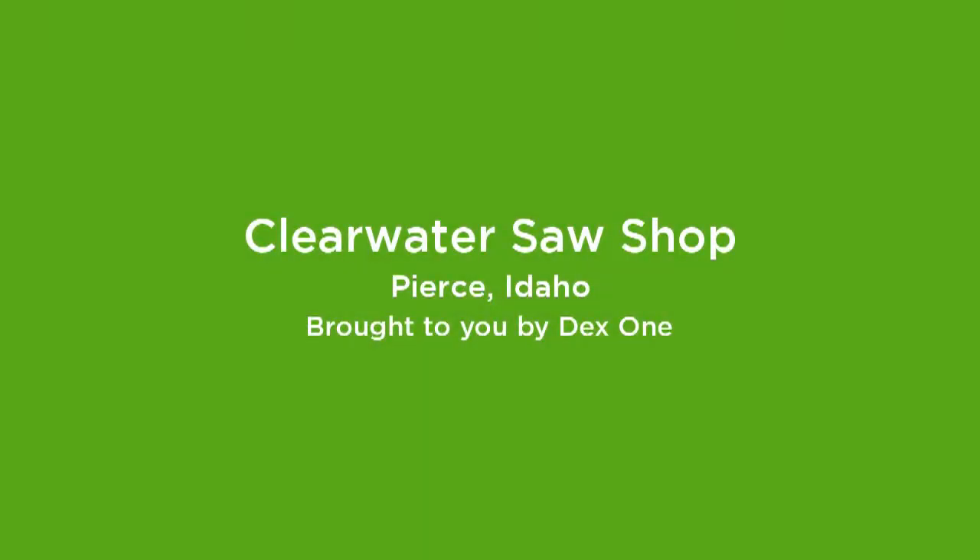Clearwater Saw Shop is a family owned business. We're a full service steel dealer. We carry a full line of chainsaws, trimmers, and all the steel equipment that you would need.